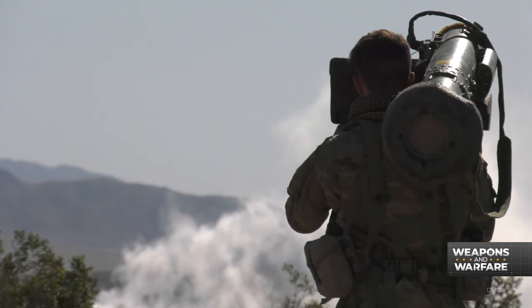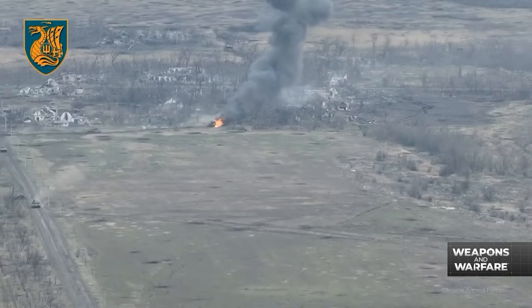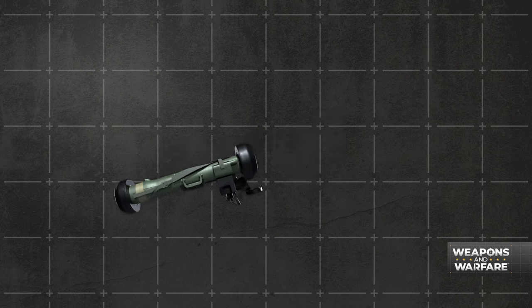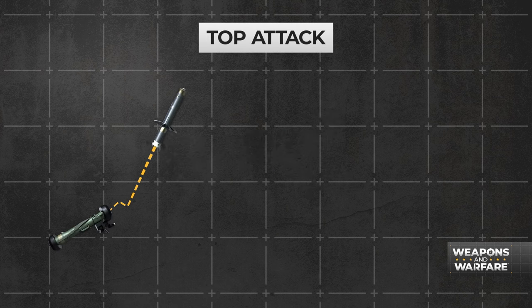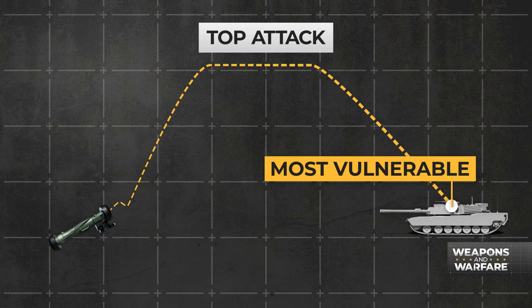The Javelin made its combat debut in 2003 during the Second Gulf War. It gained a renewed level of notoriety recently during the Ukraine war, because it's really good at killing tanks — specifically by employing a top attack, hitting the tanks from above where they're most vulnerable.